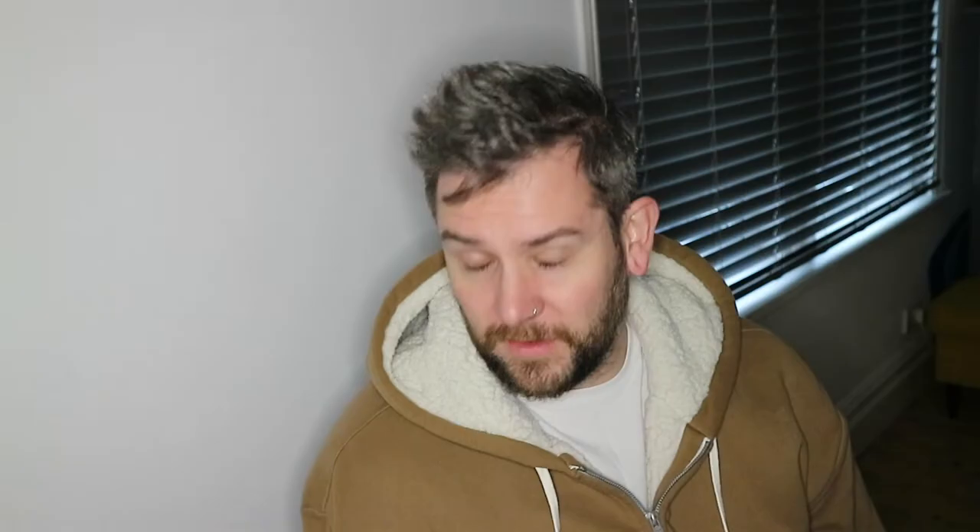Starting at number five, we have the Hornby Class 56. I've loved this loco for quite a long time — it just looks like such a brute, so chunky, and especially the bogies on it, they look huge. I recently had the joy of weathering Sanford East's Class 56 in Rail Freight livery and it was beautiful, about the same size as my Rail Freight Class 47. I really, really want one.